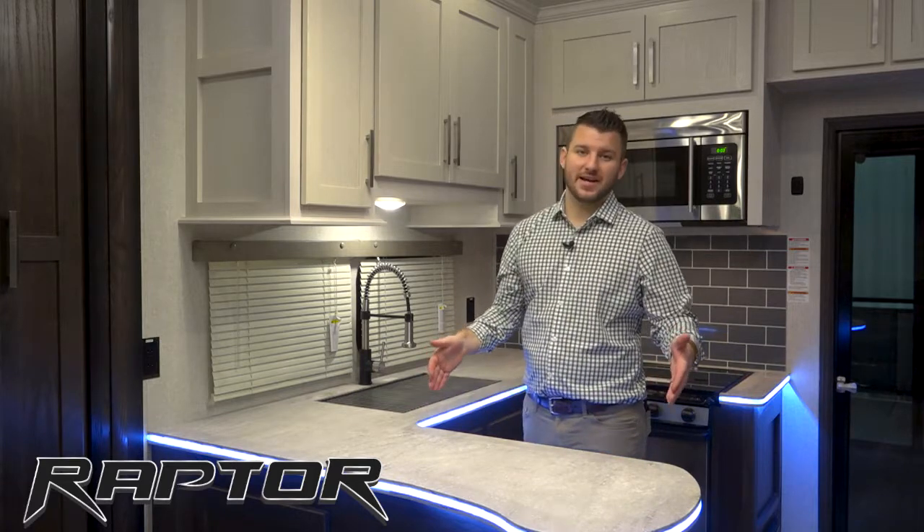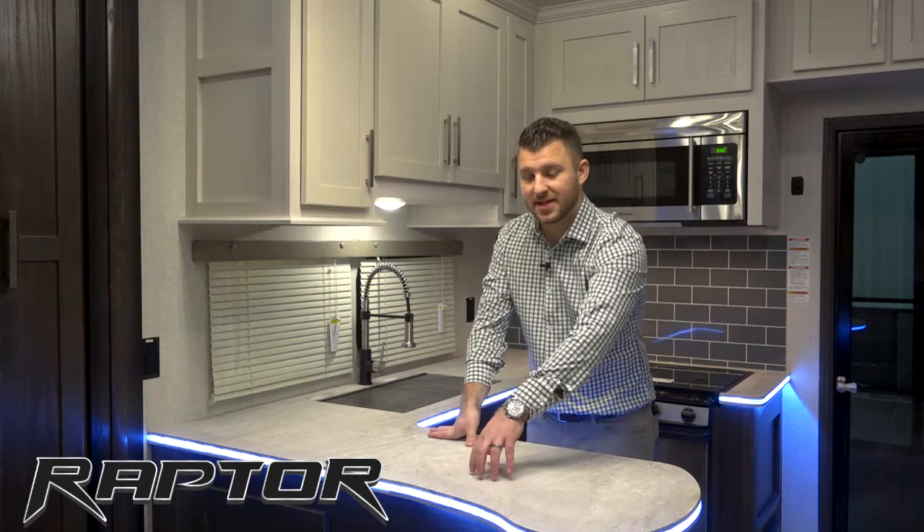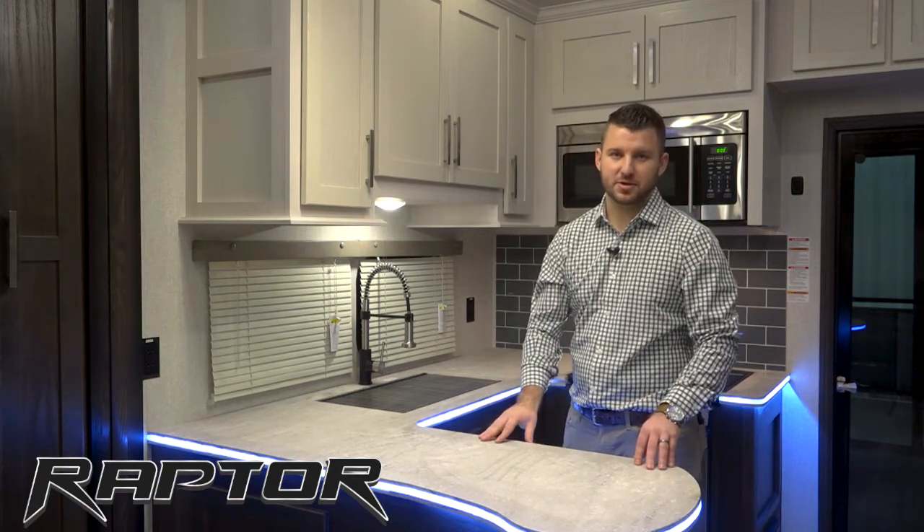You're also going to find all the LED lighting that we try to add. This nice LED light strip on all the countertops will come standard, and then you'll also see LED lights through our crown molding and some other things across the unit.